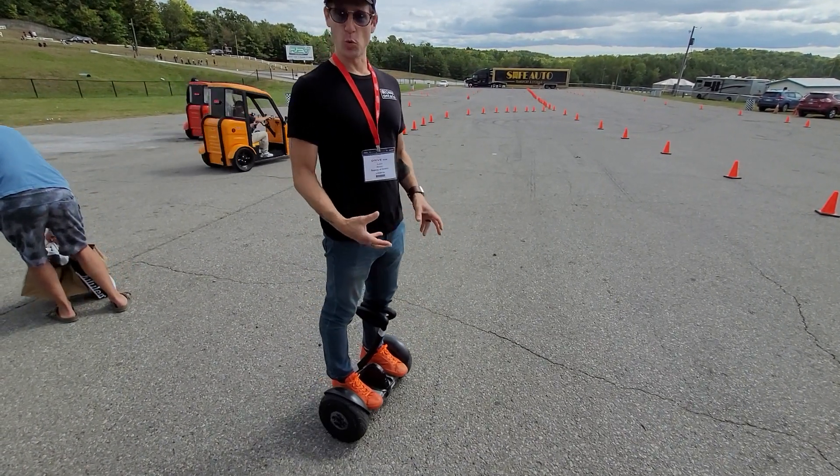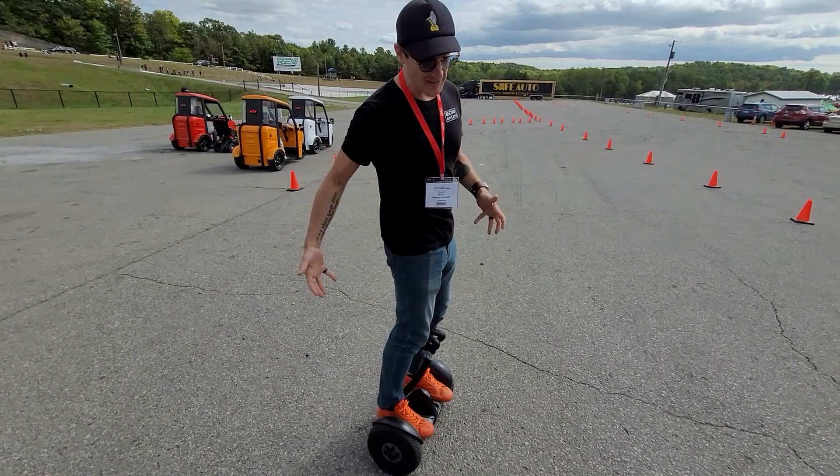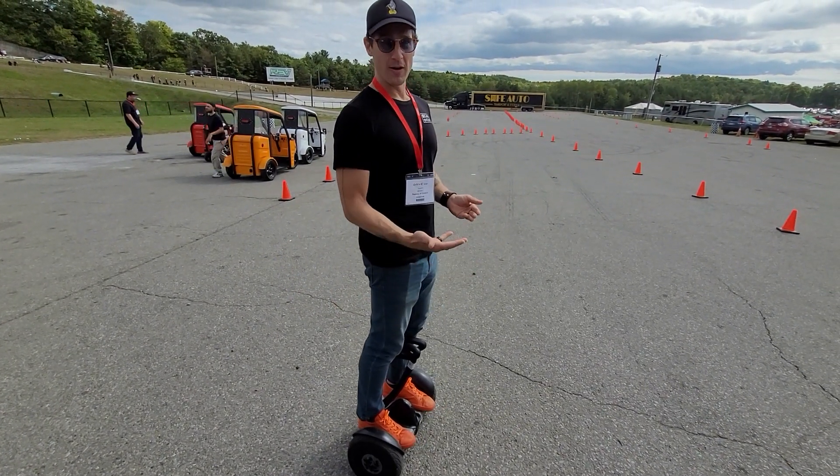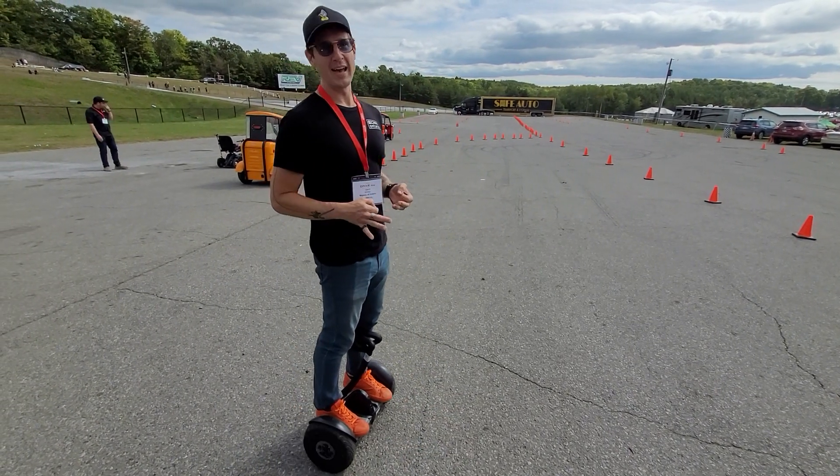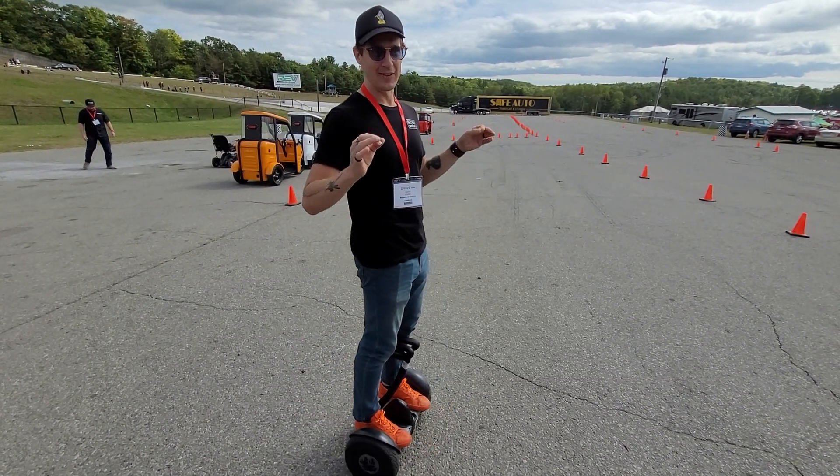This maxes out at about 20 kilometers per hour. It plugs into the back of the Ninebot Go-Kart Pro, and that will bump it up to about 40 kilometers per hour. It's built for drifting and a lot of fun.